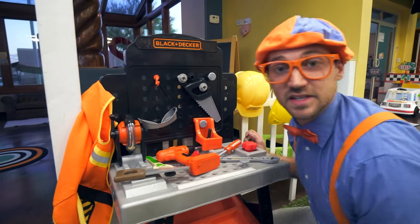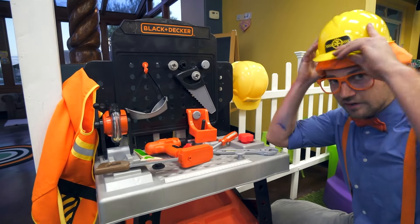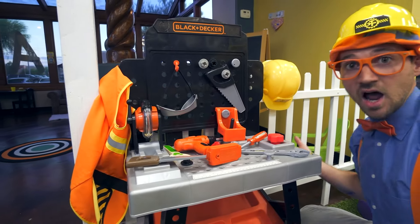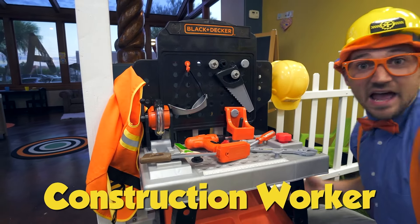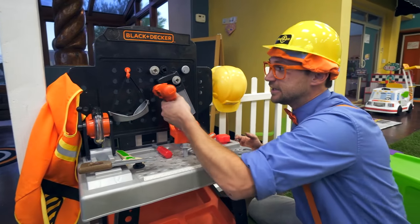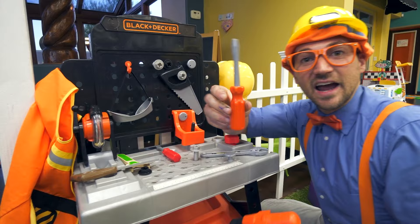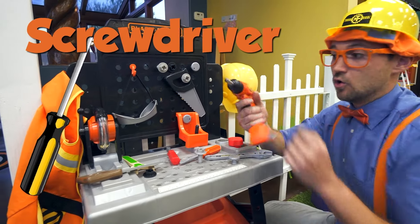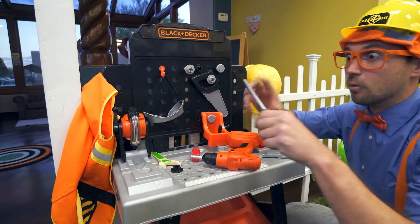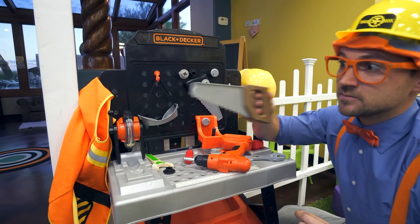I bet you know what this person does — looks like you have to wear a hard hat. Do you know what I am? Yeah — I'm a construction worker, a handyman, or a handywoman. I get to work with screwdrivers all the time, and drills, and even sharp saws.